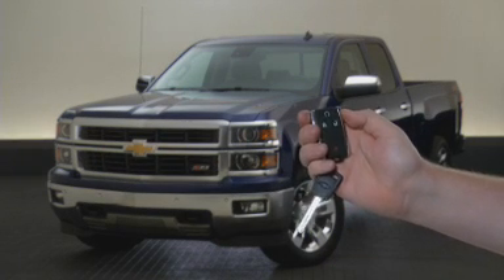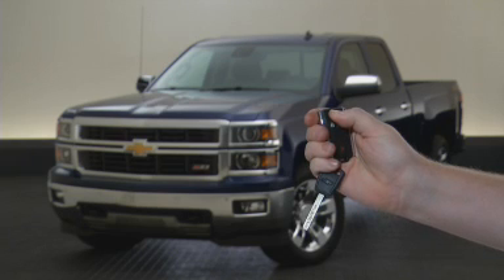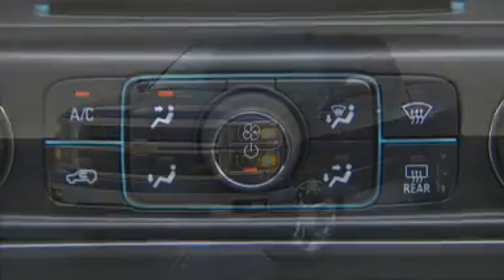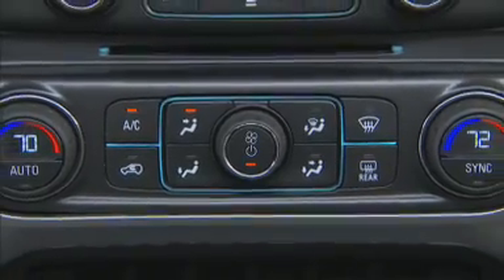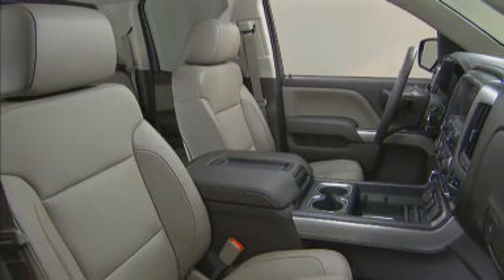Remote Vehicle Start allows the vehicle to be started from up to 200 feet away with a simple press of a key fob button. Remote Vehicle Start is designed to work together with the vehicle's climate control system to precondition the interior to the right temperature by the time you enter the vehicle.